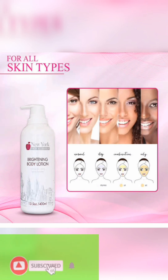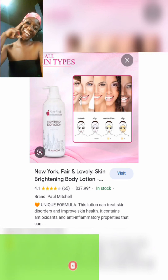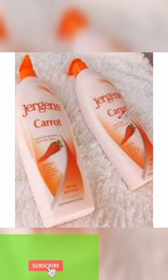If you're looking for a brightening body lotion, try this cream, use your sunscreen, and let us know in the comment section how it works. It is $37.99 on their website. This lotion can treat skin disorders and improve skin health — it contains antioxidants and anti-inflammatory properties. It is good for damaged skin, so get a good scrub and use this.